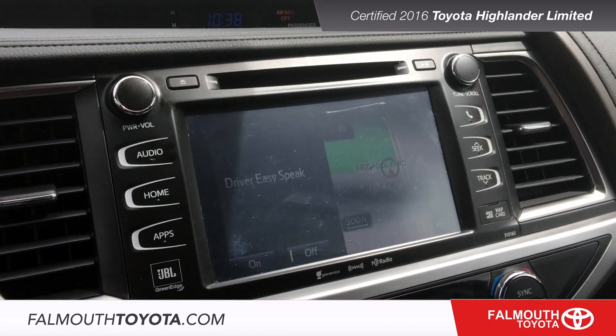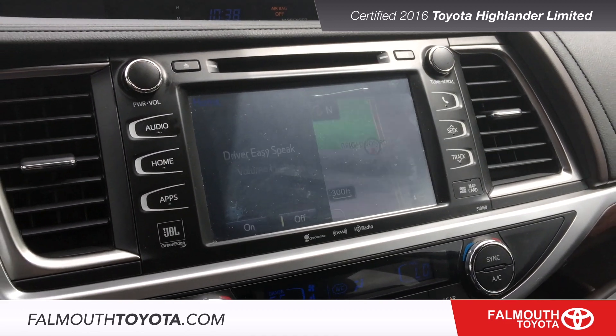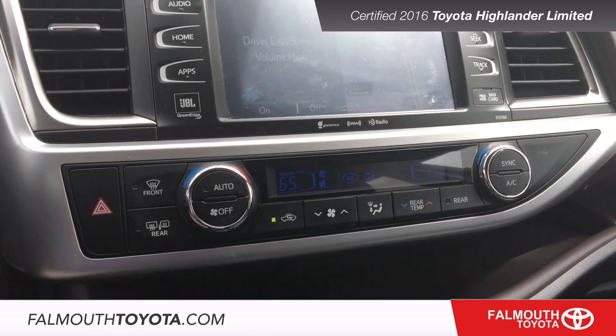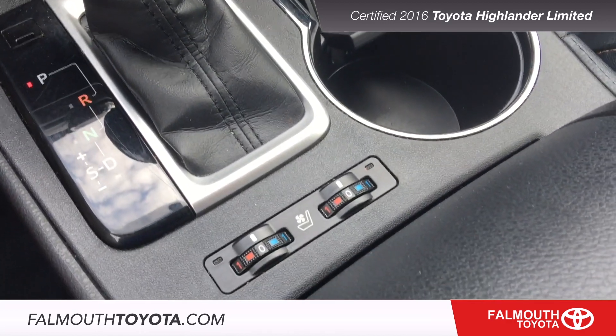The center console features an 8 inch display for your navigation and media including XM radio and backup camera. Below that are your three zone automatic climate controls, USB charging and seat climate controls.